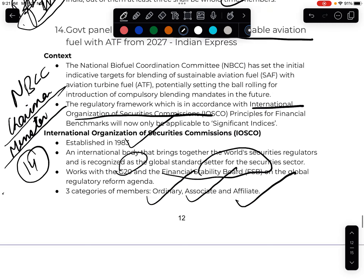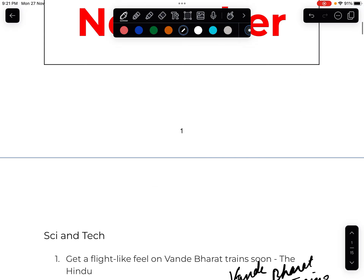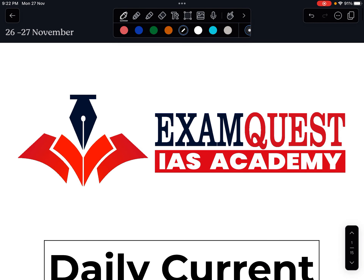That is all for today. We have covered all the important current affairs from The Hindu and Indian Express newspapers. Thank you so much and all the best.